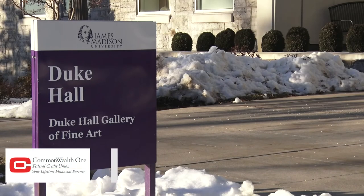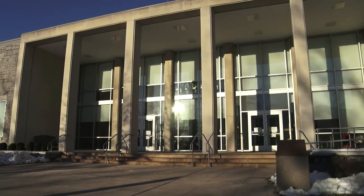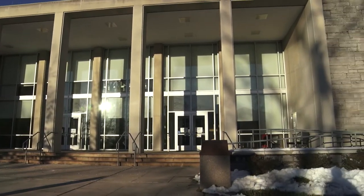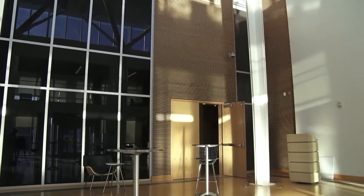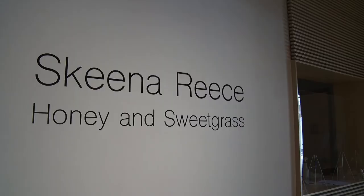Duke Hall Gallery of Fine Art. Although not as obvious to any Duke passing by on the quad, the School of Art, Design, and Art History resides behind the music building. From now till March 7th, it's the home of JMU's latest art exhibit, Honey and Sweetgrass by Skeena Reese, which is open Tuesdays and Wednesdays from 11am to 5pm.